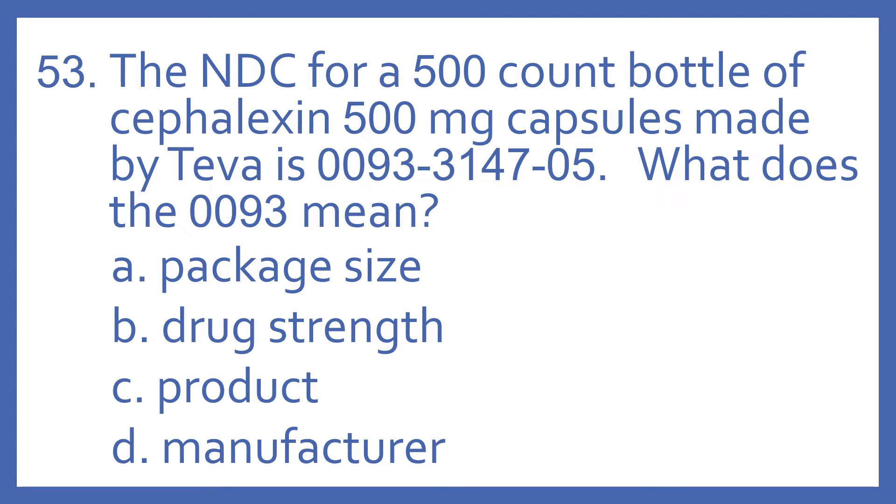Number 53. The NDC for a 500-count bottle of Cefalexam 500 milligram capsules made by Teva is 0093-3147-05. What does the 0093 mean? A. Package size, B. Drug strength, C. Product, or D. Manufacturer?